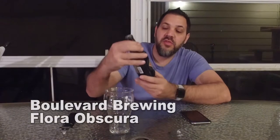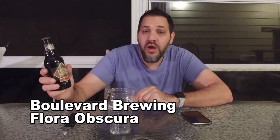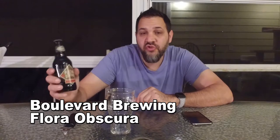Hi guys, I'm Dave and this is Beer Virtually. Today we have another beer from Boulevard. Everything we've had from Boulevard has been very good, and this one sounded very interesting. This is Boulevard's Flora Obscura — a dry hopped porter. I don't think I've ever had a dry hopped porter before.